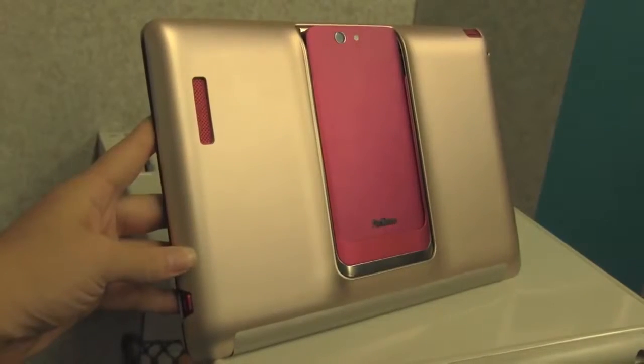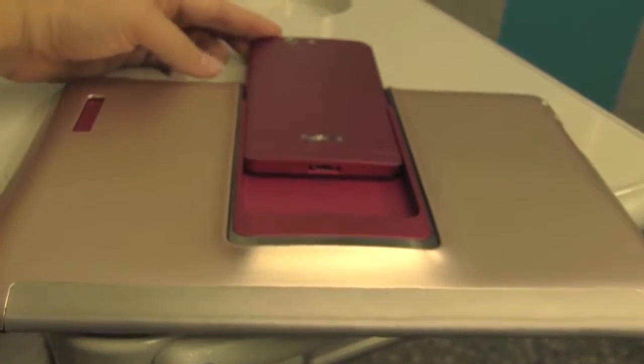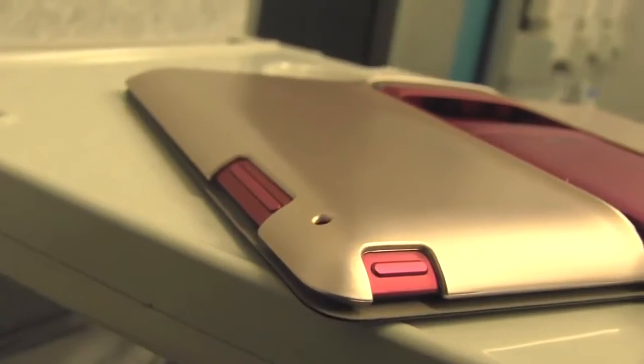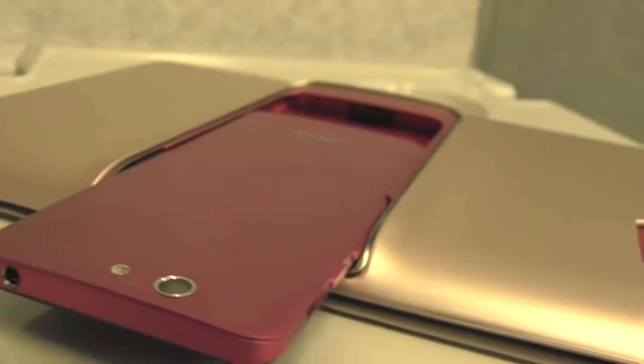The ASUS PadFone Infinity is 5 inches and has an aluminum unibody design, so it's extremely rugged. But if you're like me and need a little bit of extra protection while wanting to keep the same stylish look, I'm going to turn to the official ASUS accessories because they've taken time to do some serious design. The cover for the PadFone Infinity station has a brushed metal back and comes in a variety of different colors.